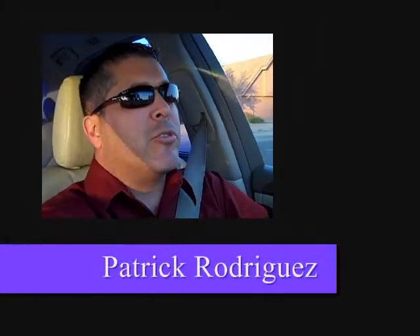Good morning, good afternoon, and good evening. This is Patrick Rodriguez with Prudential California Realty, and I want to give a special thanks to Marco Polo's Pizza for allowing me to post this on their Facebook page.